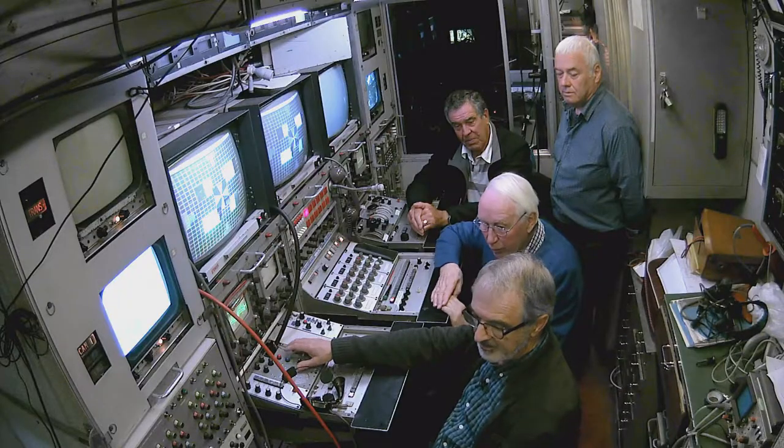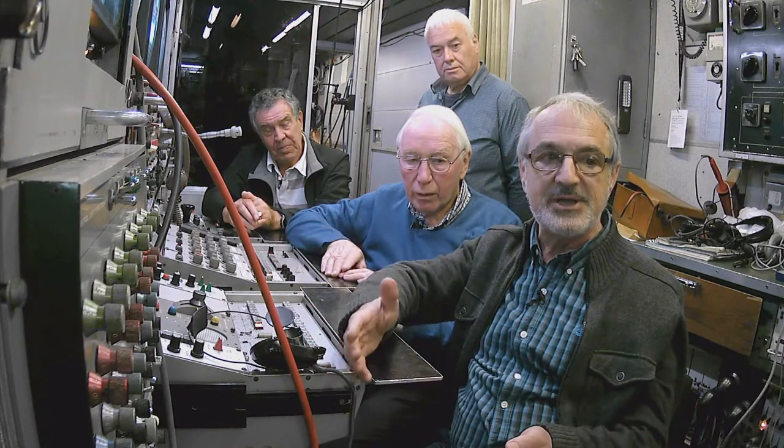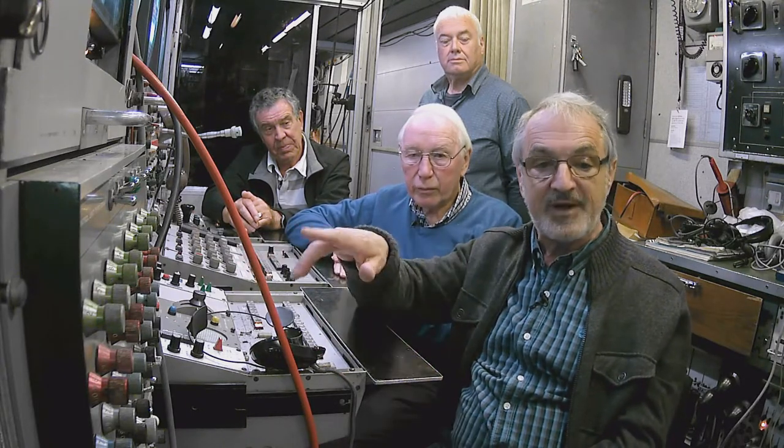Of course, on a program as well, we weren't using the amount of cameras they use nowadays. I'm told that they used 28 cameras on a big football match. If this was doing a big football match in those days, it would be five cameras.